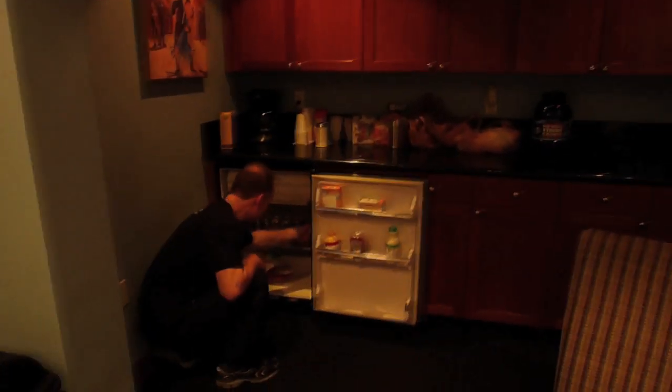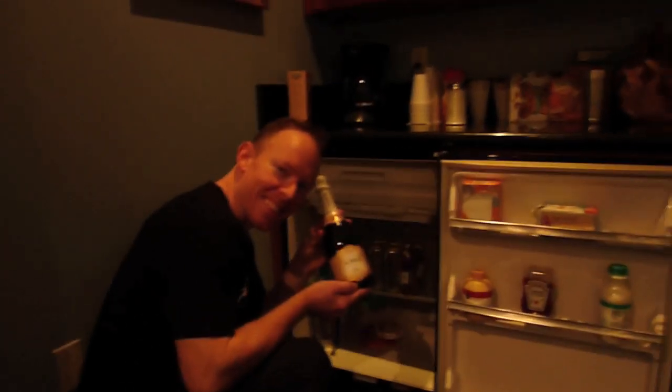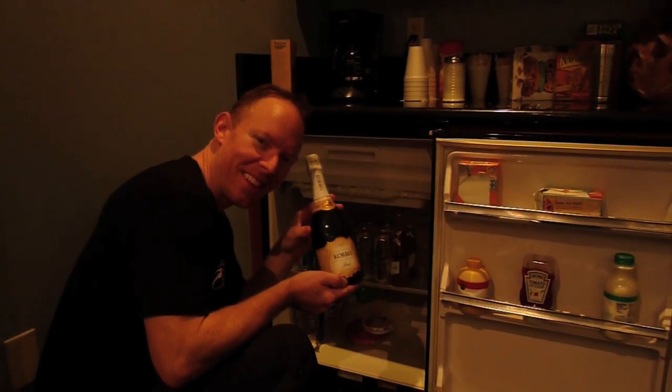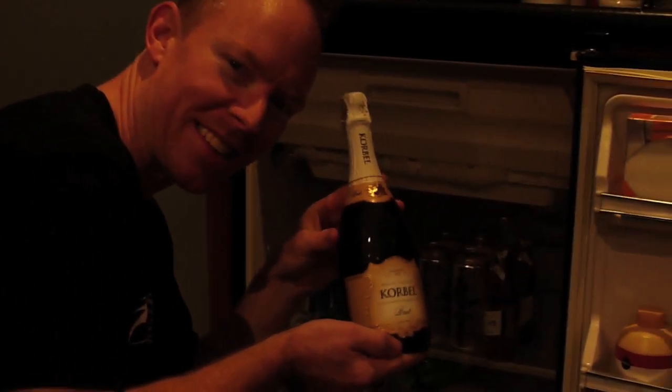This is our fridge full of goodies. Only the best for Charred Walls of the Damned. We're gonna pop this baby open as soon as we finish the drum tracks and celebrate.